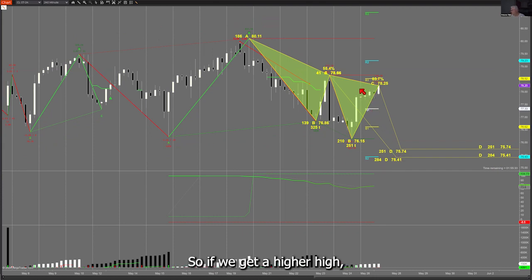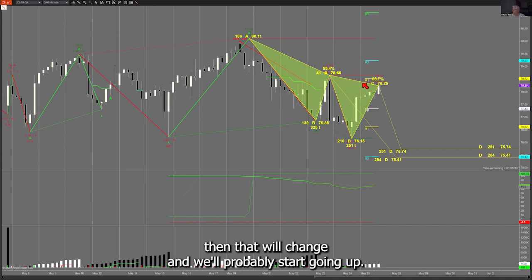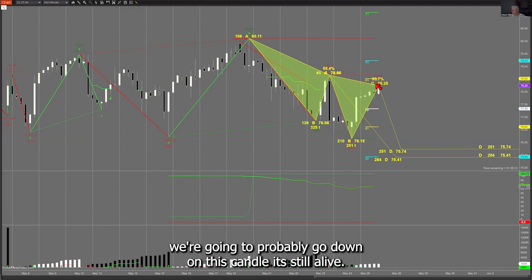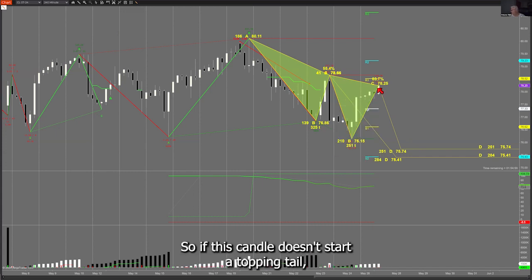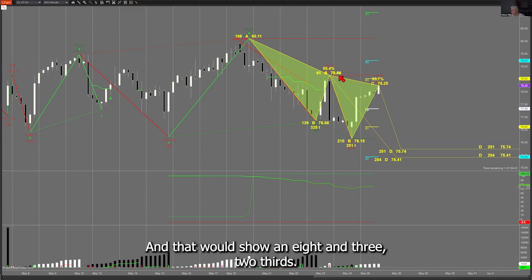If we get a higher high than this high over the next few hours or day, then that will change and we'll probably start going up. But if we don't get higher than 78.66, we're going to probably go down. This is a four-hour candle which will end at 6 a.m., and right now it's 4 a.m. If this candle doesn't start a topping tail, it may go on up and make a new high. We're pretty close — this one's 78 and a quarter, and that one's 78 and two-thirds.